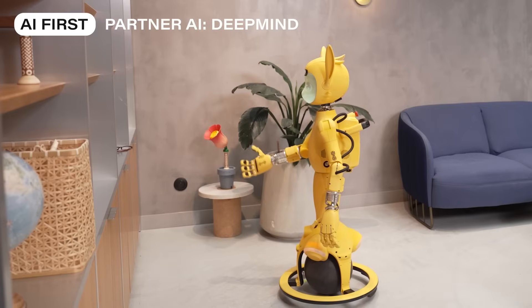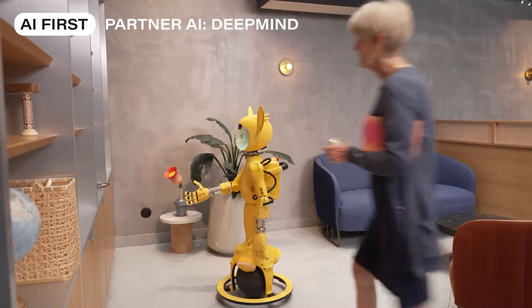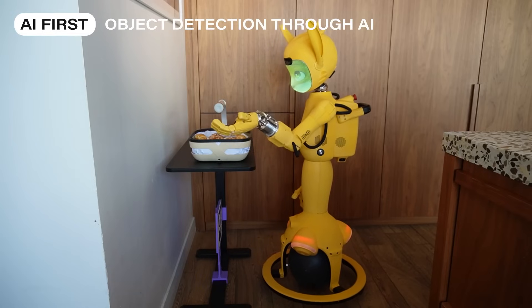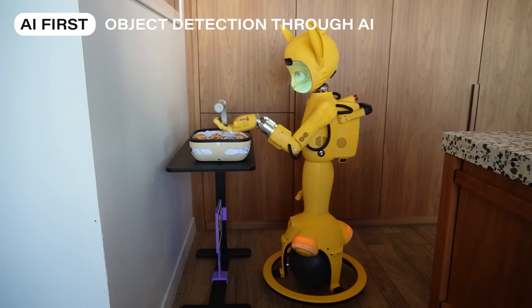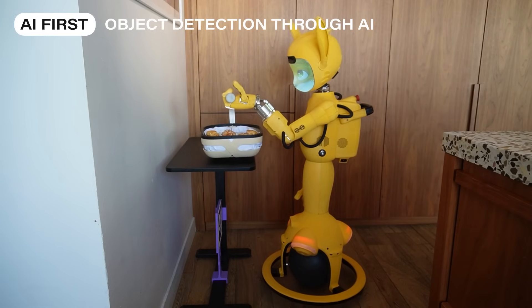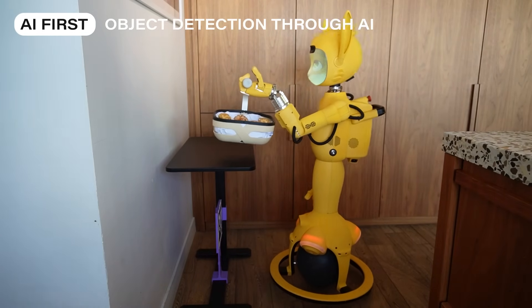I found some reading glasses. Are these yours? Let's see. Absolutely. With advanced vision and precision sensors, they can detect purpose-designed objects, grasp them gently, move them, and perform tasks with a dexterity that brings machines closer to human gestures.